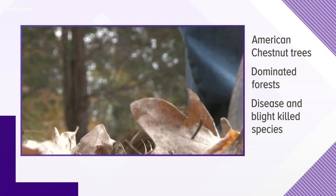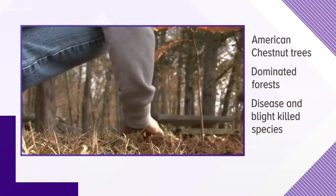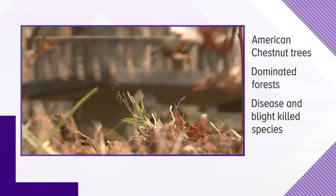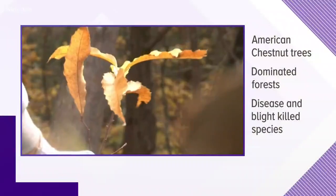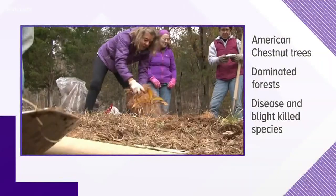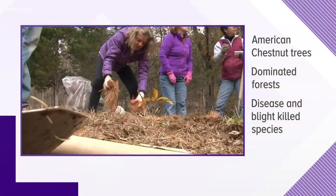New at 6, the Tennessee Environmental Council planted hybrid American chestnut trees at Panther Creek State Park today. It's part of an effort to bring back the once thriving tree in a new way. The trees once dominated our region, but a foreign disease and blight wiped them out in the early 1900s. Ten News reporter Katie Inman spoke to volunteers planting those saplings today.